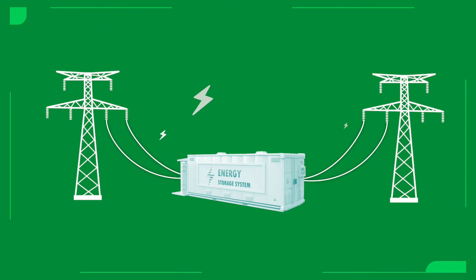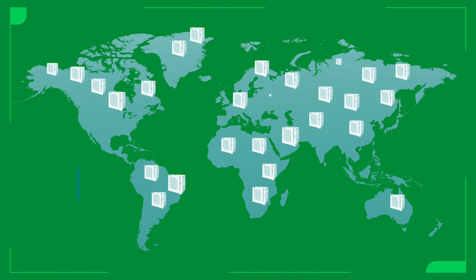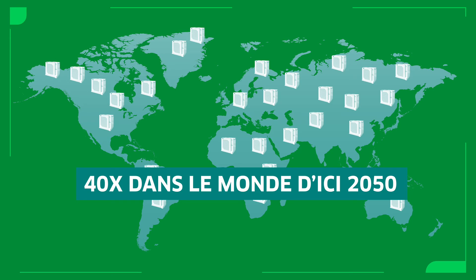They also serve as standalone assets offering services to the grid. This is a huge market that is expected to grow exponentially — forecasts predict it will increase 40-fold globally by 2050.